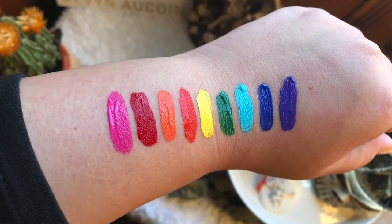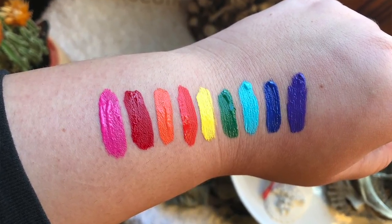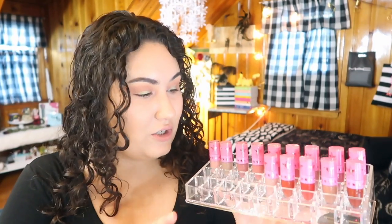The last shade in the Pride bundle is I'm Royalty, a pure purple. I've never worn a purple lipstick and I really want to, so I'm definitely going to try it on. I need to do some more makeup play time at home right before bed so I don't feel as self-conscious about trying these bold colors.